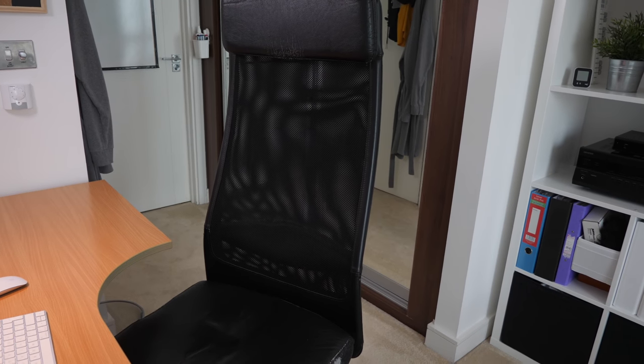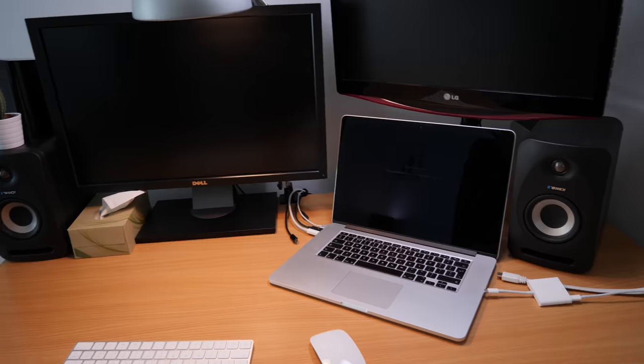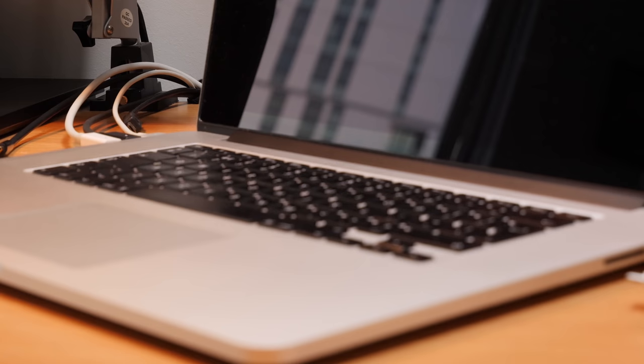My chair is the Marcus chair from IKEA. I've had this for a long time. The leather's starting to wear away a bit, but I really like this chair. On my desk, the main thing is the MacBook Pro — this is the mid-2012 version. It was the first one with a retina display, so this is six years old now. I bought it just before I started Cambridge.